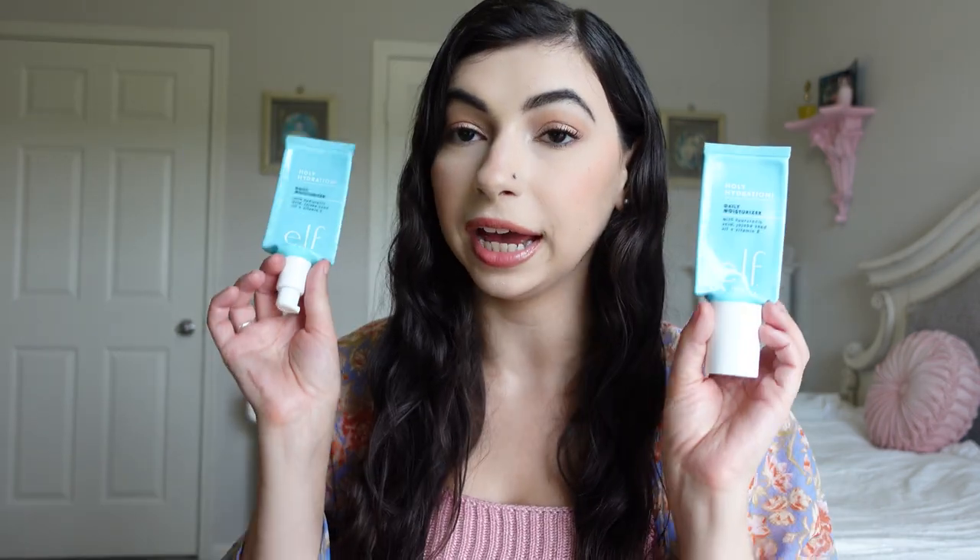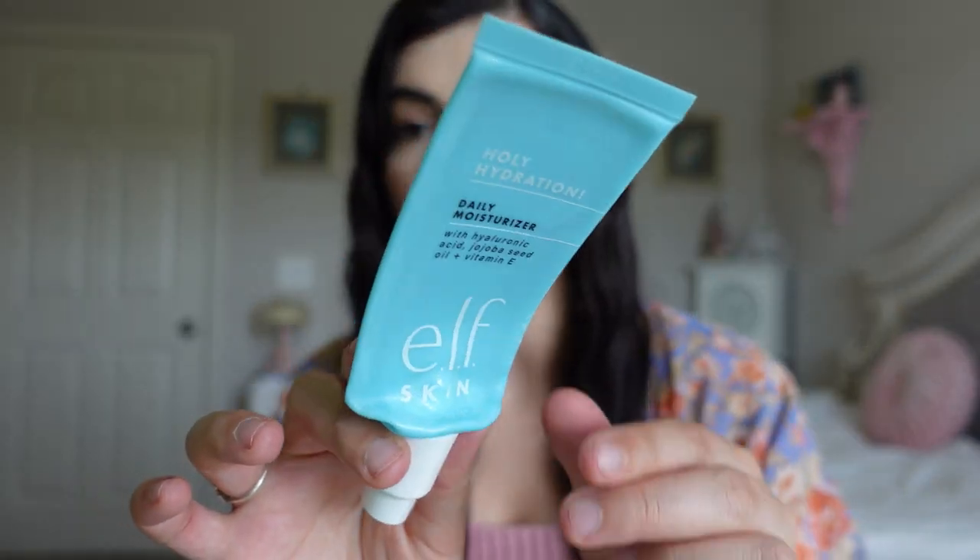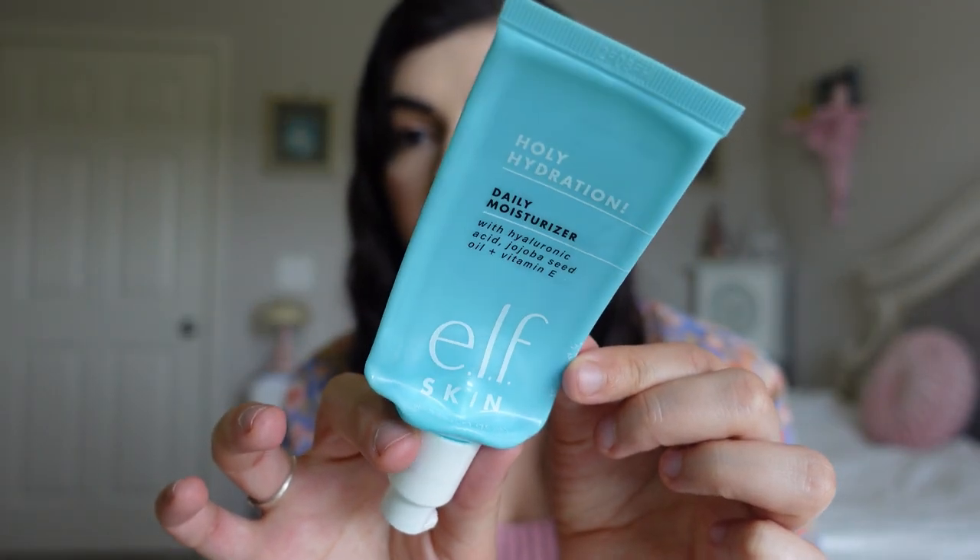Here is my big box of product. I have two e.l.f. Skin Daily Moisturizers — this is their Holy Hydration Moisturizer. I already have a backup going so I definitely enjoy this. It is my favorite affordable moisturizer. I use it in the morning before I wear makeup. It looks like I went through two of them and I already have another one.